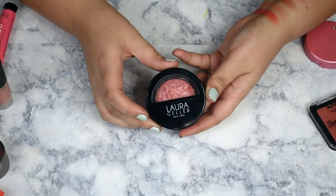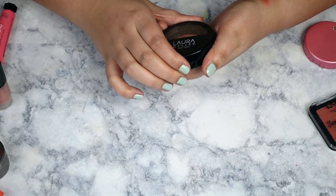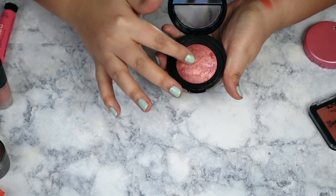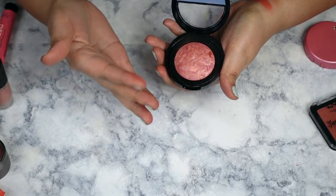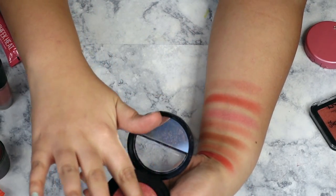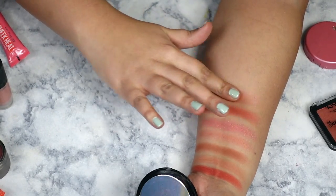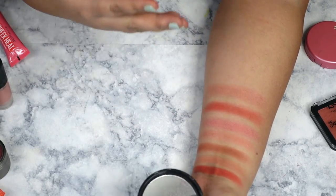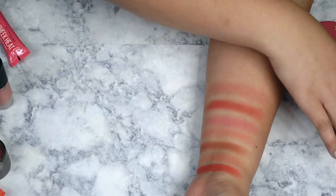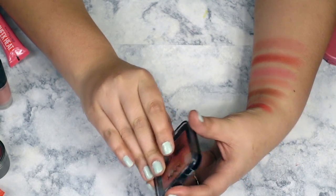This first blush is a Laura Geller baked blush in Tropic Hues. I feel like these are super slept on — I know she was really popular for Gilded Honey, but these baked blushes are just beautiful. They give you such a nice flush to your cheek, they don't really emphasize texture or pores, and it's just such a nice natural glow-from-within blush. It's one of my favorites to pull out.